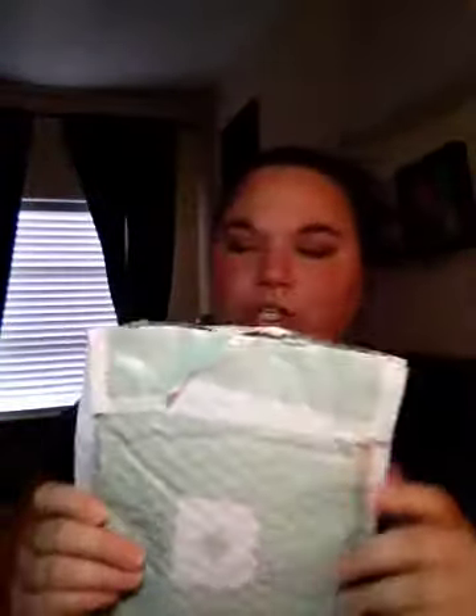This is from Birchbox. I got this free — there was a code I think you could use. It's from Milk Makeup. There are three different things in here.